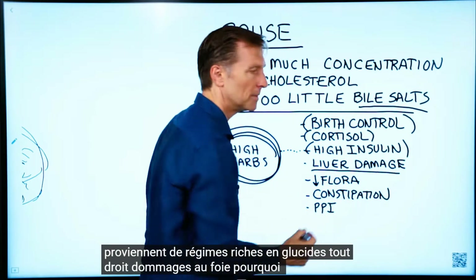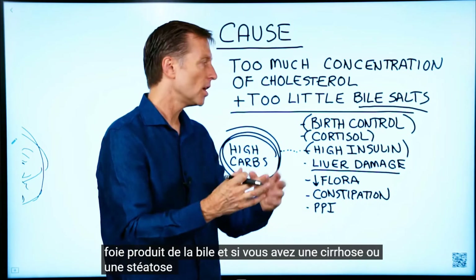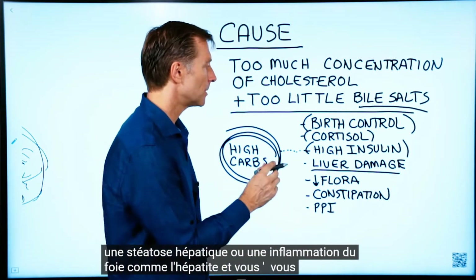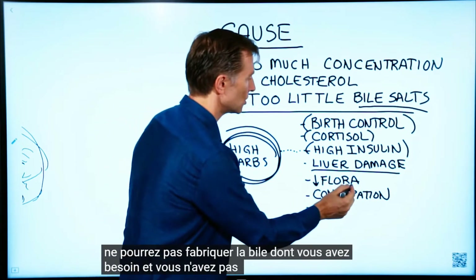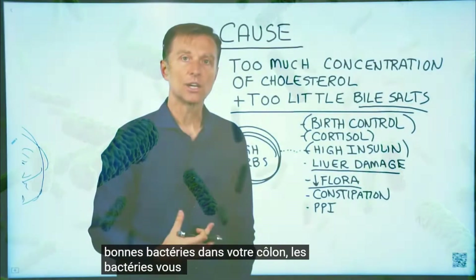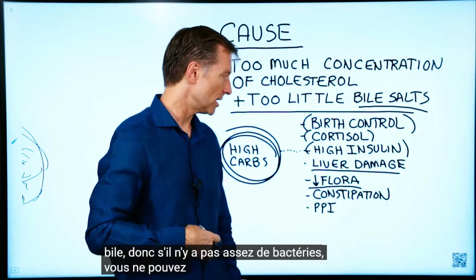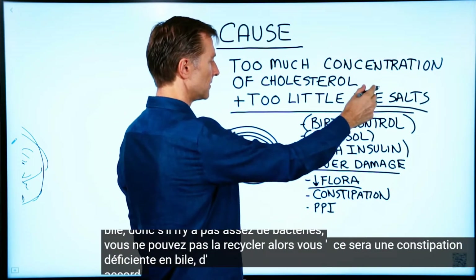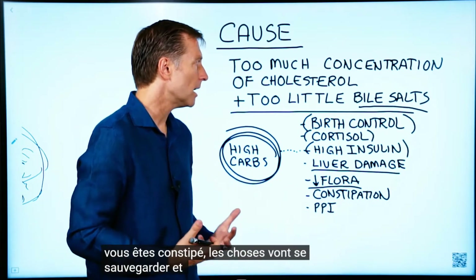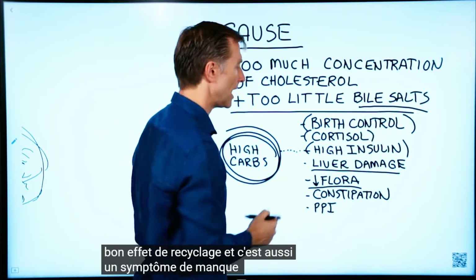Liver damage is another factor — because the liver makes bile. If you have cirrhosis, fatty liver, or inflammation in the liver such as hepatitis, you're not going to be able to make the bile you need. Also, not having enough friendly bacteria in your colon matters, because bacteria actually help you recycle bile. If there's not enough bacteria, you can't recycle it and you'll be bile-deficient. Constipation is another issue — if you're constipated, things back up and you won't get the recycling effect, which is itself a symptom of lack of bile.